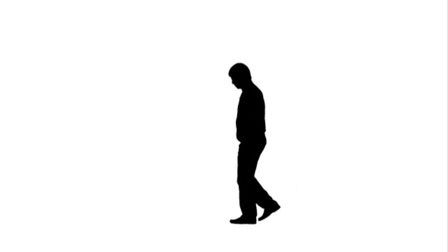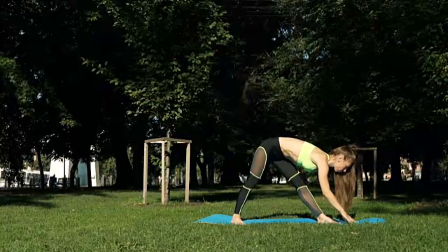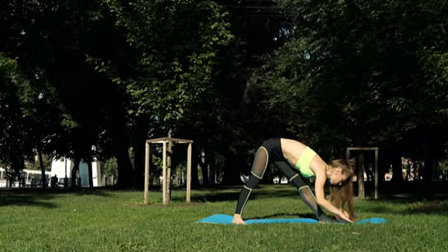Simple calf stretches can be done by standing against a wall and pressing your heel down while leaning forward, feeling the stretch along the back of your leg. Incorporate stretching into your routine to maintain a balanced and strong calf muscle, ensuring better circulation and overall mobility.